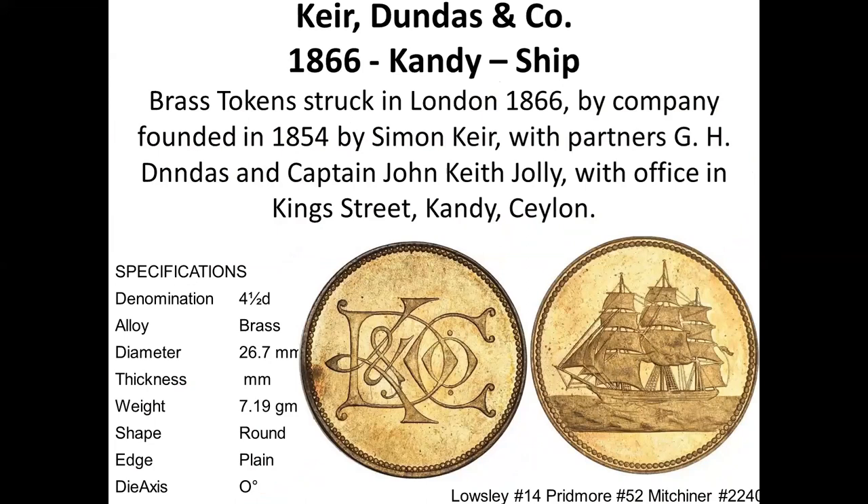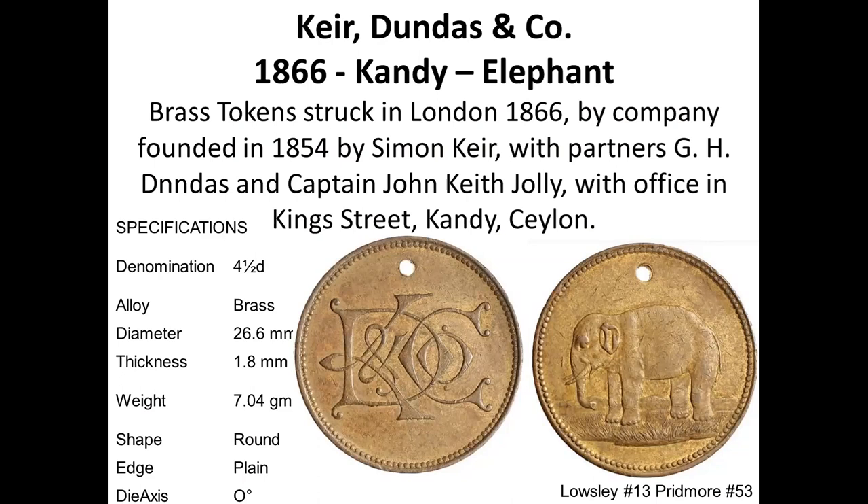The same KCD series includes a ship design, same size, and also an elephant facing left — as was typical for Ceylon coinage, where the elephant faces left. These were all issued by the same company in Kandy.